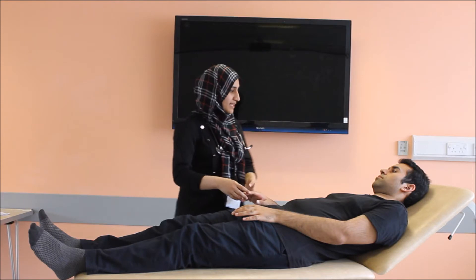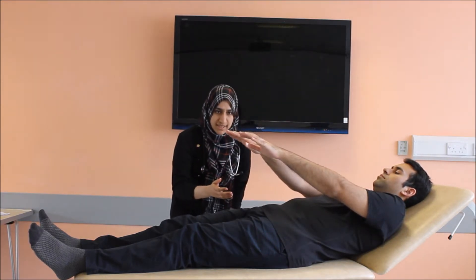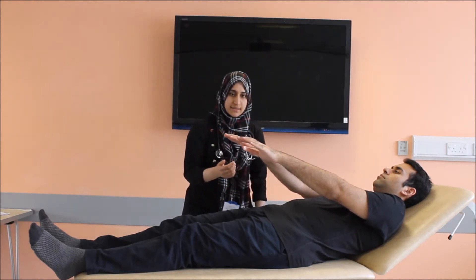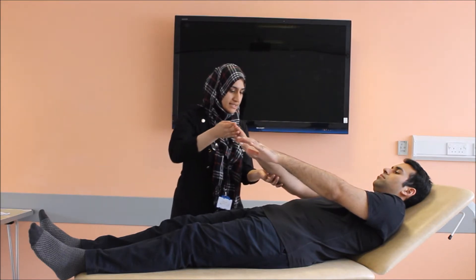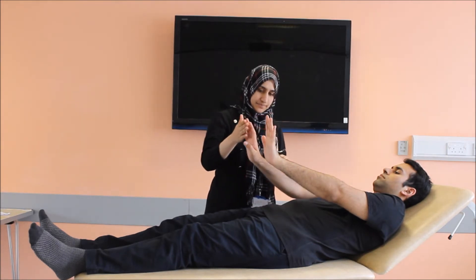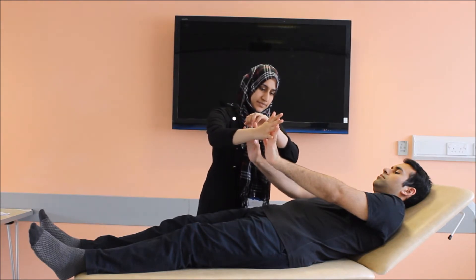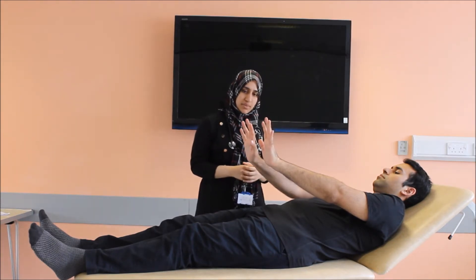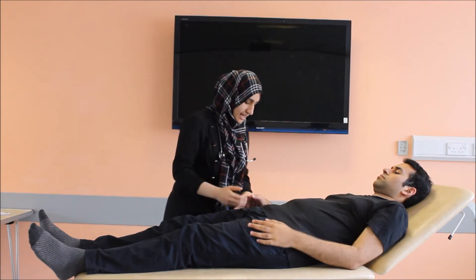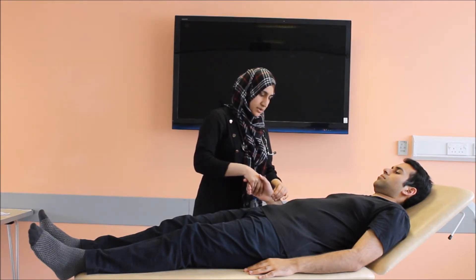Could you please place your arms out like this? I cannot appreciate any fine tremors in case of salbutamol or ILG use. And now if you could please keep your hands there and move them to the back like this and open your fingers. There are no flapping tremors in my patient, which are seen in CO2 narcosis. Thank you very much. I'll be feeling for the pulse, which is regular, good volume, normal rate.